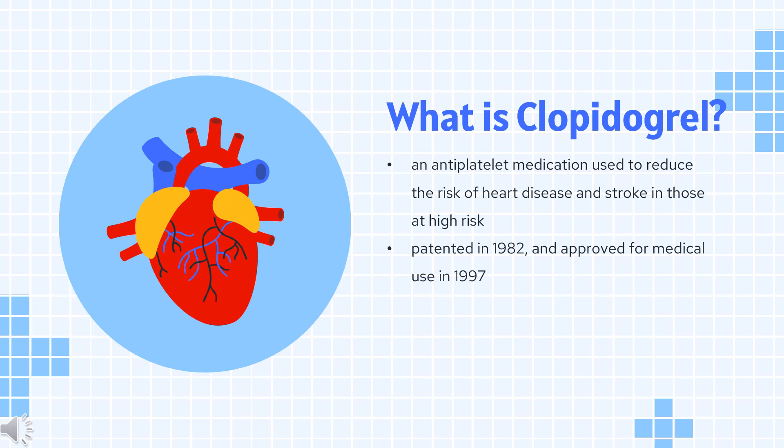Taken by mouth, clopidogrel was patented in 1982 and approved for medical use in 1997. It is on the World Health Organization's list of essential medicines. In 2020, it was the 29th most commonly prescribed medication in the United States, with more than 19 million prescriptions. It is available as a generic medication.